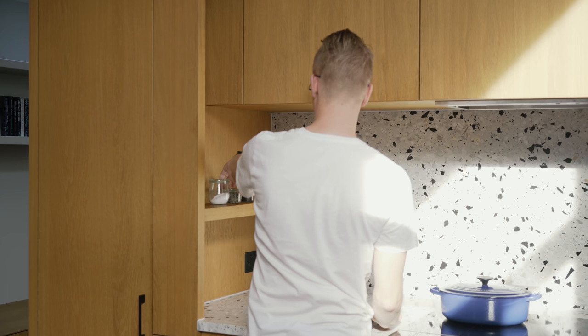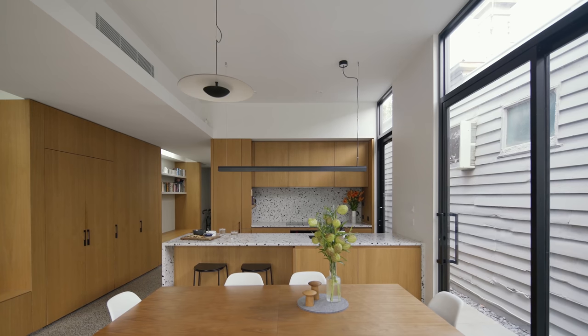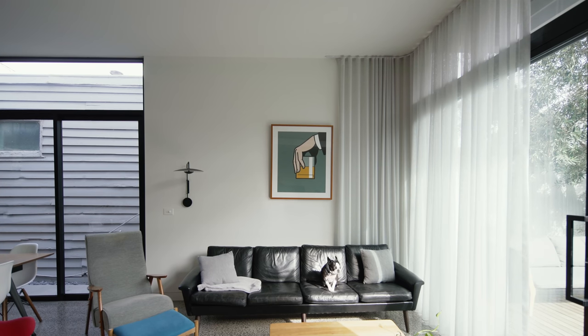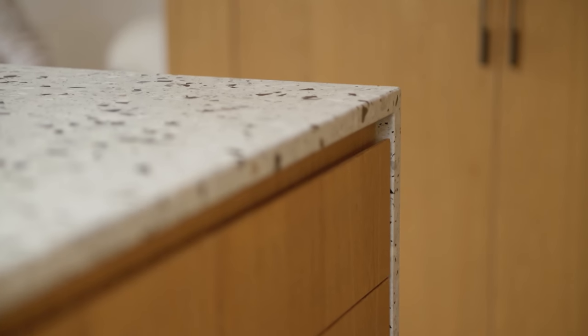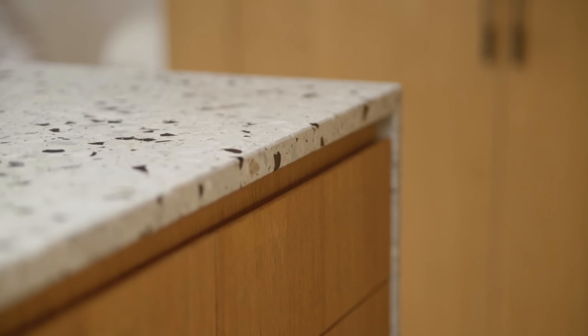The house isn't about ostentation — it's really about simplicity and being honest with the materials. It's a very simple palette of concrete, soft white, and then timber elements. A very simple, very neutral backdrop that Luke and Meredith can personalise, really claim the space, and make it their own — make it their home.